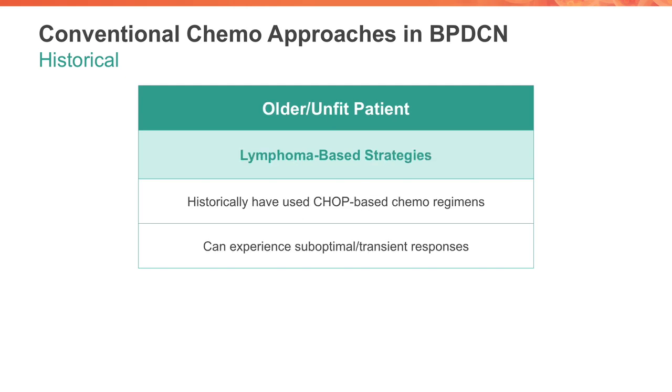What to do in the older unfit patient? This is a more commonly seen, real-world patient that many of you will see in your clinic. These also have been unfortunately suboptimal approaches. One is the lymphoma-based strategy, which historically has been the CHOP-based chemotherapy regimen. The problem with this regimen is that even if one achieves responses and a complete remission, oftentimes these remissions are short-lived, and when relapse occurs, this can be quite aggressive. The bottom line with the lymphoma-based regimen is there's not enough data yet to know definitively if this is a viable approach for the patient with BPDCN in all cases.